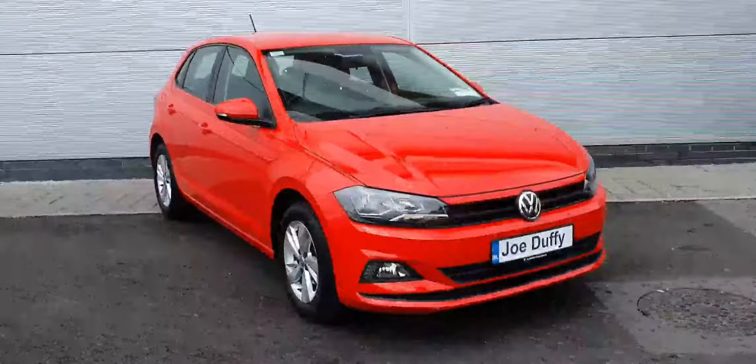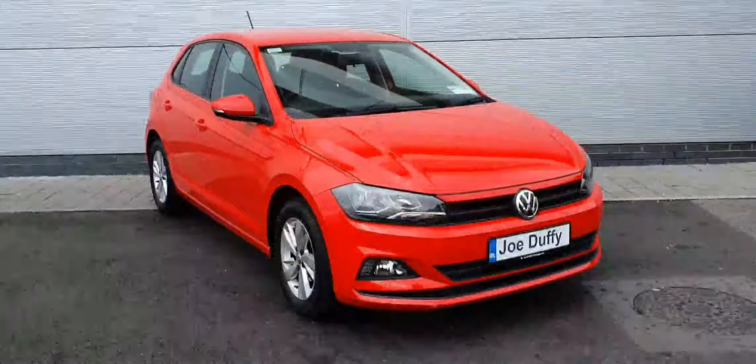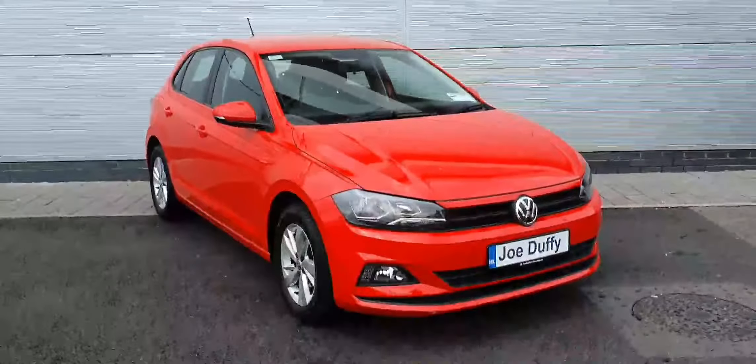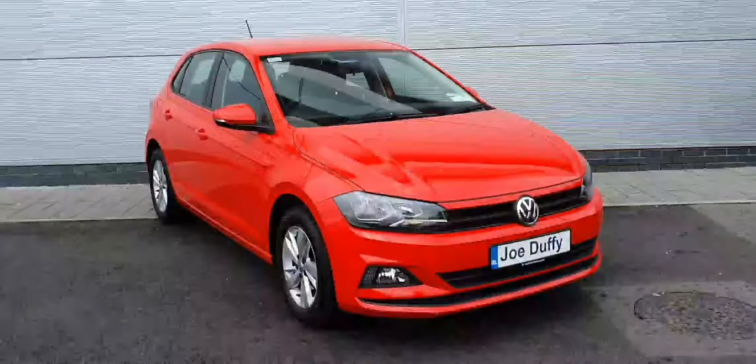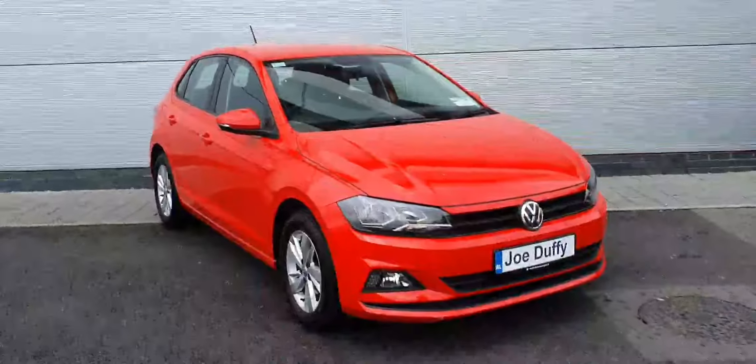Now guys, if you have any more questions or queries on this fabulous little car, please don't hesitate to contact our sales team here at 01 850 3900, or why not visit the website at JoeDuffyVolkswagen.ie.